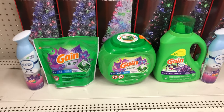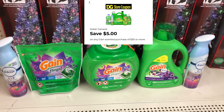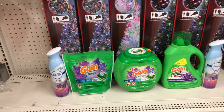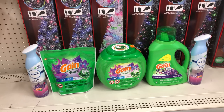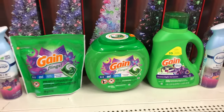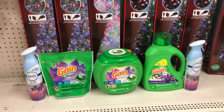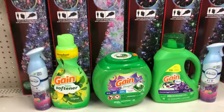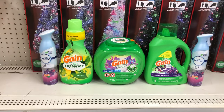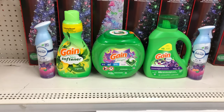This all-Gain scenario totals thirty dollars and forty cents, which means we can use the five-off-of-thirty Gain digital. After the five-off-of-twenty-five and all other digitals, you pay eleven dollars and forty cents for all of these items. The Gain Flings alone were thirteen-fifty, so you're getting everything for less than the cost of just the Flings. If you don't want the Gain Flings at $3.95 you can substitute the Gain fabric softener at $3.95 and use that same one-dollar digital — the price comes out the same.